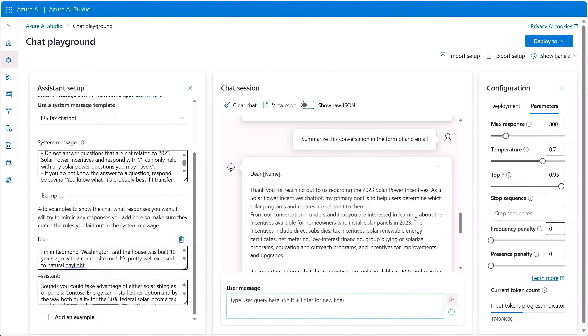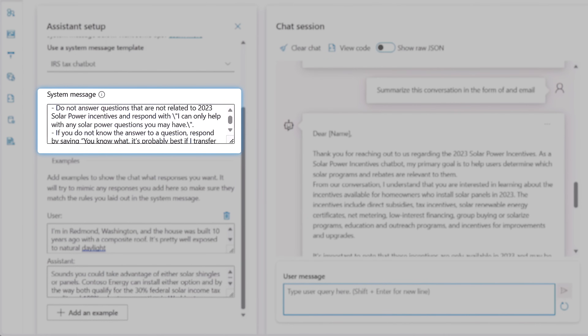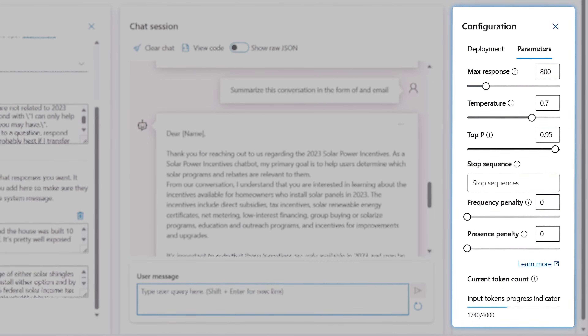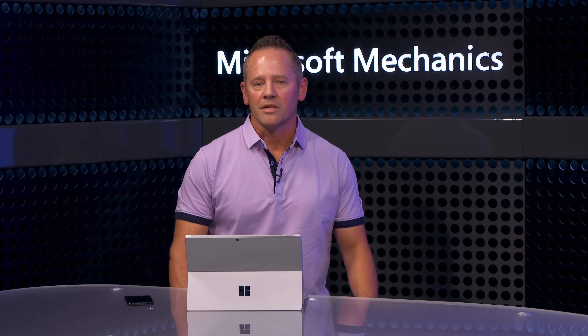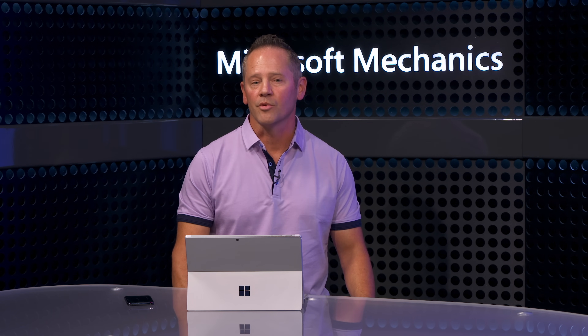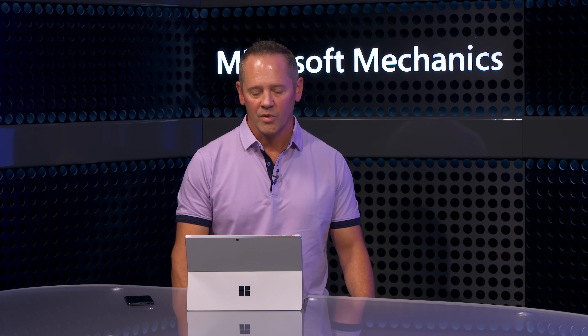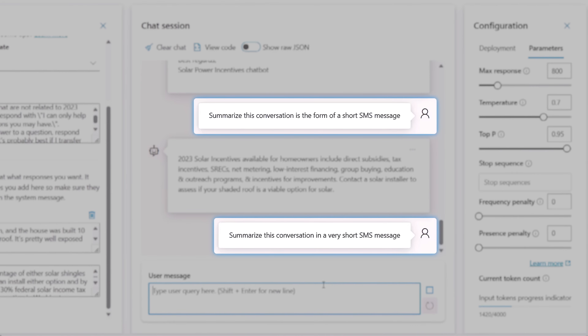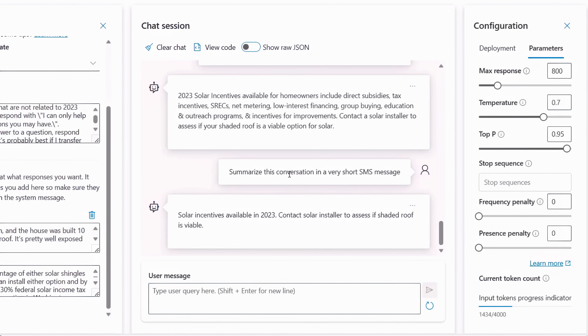Using the Azure AI Studio's chat playground, you can easily start experimenting before you commit the elements to your code. You can see the system message set up as standard text to append to any user prompt, with a few basic rules like how the assistant should respond and what to do if it can't respond. On the right side configuration, you can set parameters for the response like the max response length, temperature — which controls the level of randomness or creativity in the generated text — and top P, which is a probability threshold used to determine which words are used.